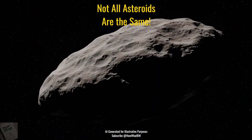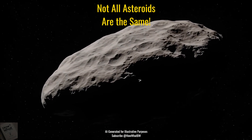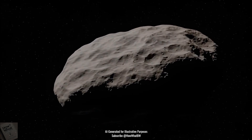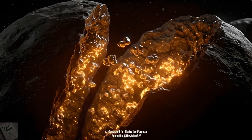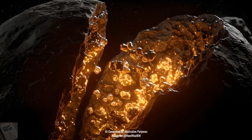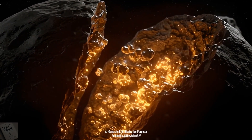Asteroids come in all shapes, sizes, and materials. Scientists classify them into three main types: C-type, which are carbon-rich and the most common; S-type, which are rocky and silicate-rich; and M-type, which are mostly metal and could be rich in iron, nickel, and even platinum.